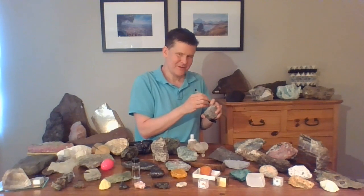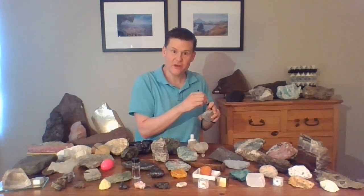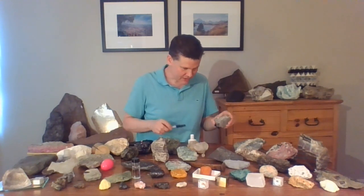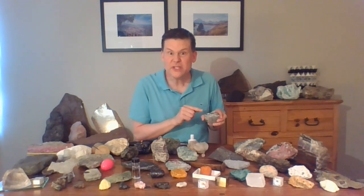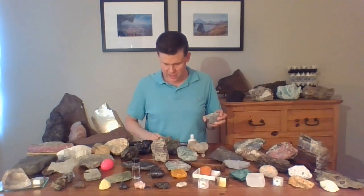Hi, how are you? Welcome to Every Rock Has a Story. I'm just labeling one of my rocks. Geologists always like to keep track of where their rocks come from. And this one came from New Zealand. I didn't collect this one — it was from a friend who went to New Zealand and got this rock for me. You can label your rocks with a piece of paper, or you can put them in a box and label the spots in the box.